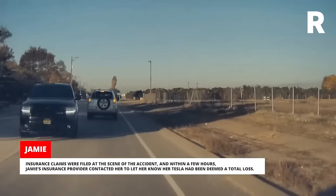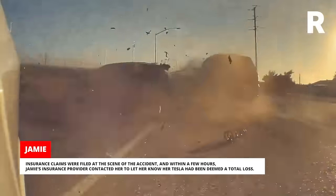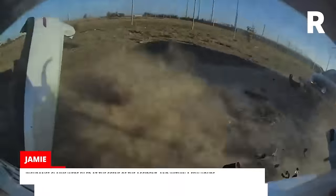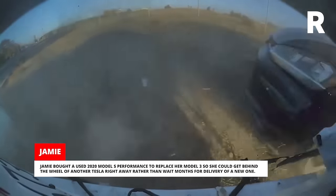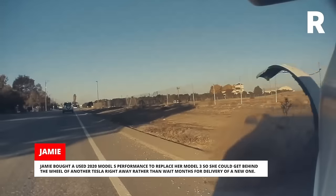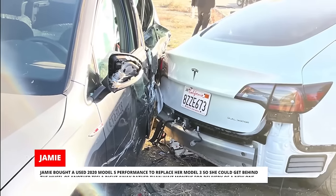Insurance claims were filed at the scene of the accident, and within a few hours, Jamie's insurance provider contacted her to let her know her Tesla had been deemed a total loss. Jamie bought a used 2020 Model S Performance to replace her Model 3 so she could get behind the wheel of another Tesla right away, rather than wait months for delivery of a new one.